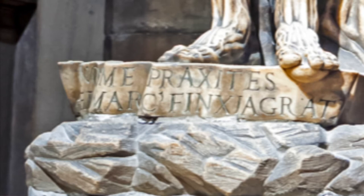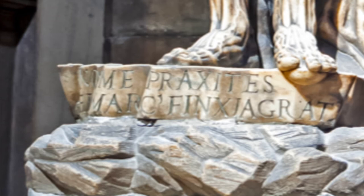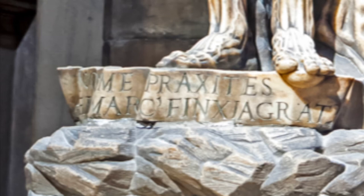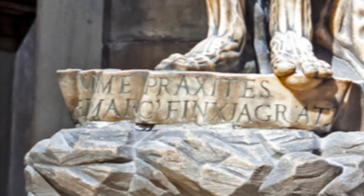The statue of St. Bartholomew was a personal creation by Marco D'Agarte, and he wanted the world to know it was his work and not someone else's, especially an artist known as Praxiteles. The bottom of the statue reads: 'I was not made by Praxiteles but by Marco D'Agarte,' as he didn't want his artwork confused with that of another famous Greek artist.